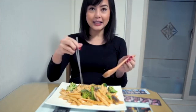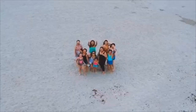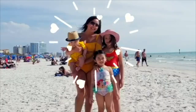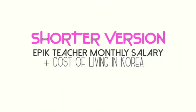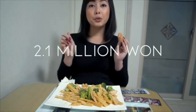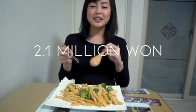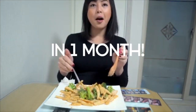How much do I make as an English teacher in Korea? So if you convert it to American dollars, it is about $1,900. That's how much I make a month.